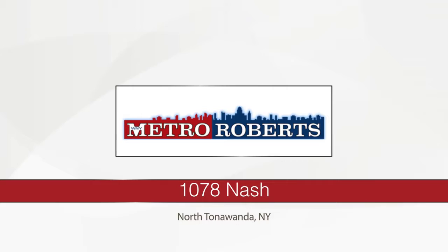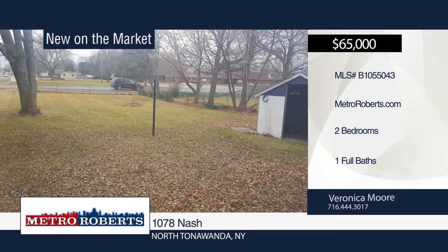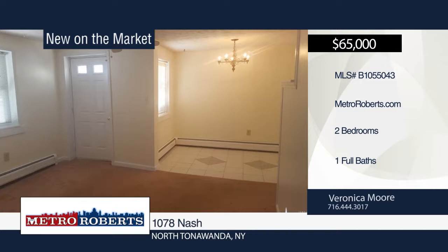Come see this cozy and quaint move-in ready two-bedroom, one-bath home. It features a freshly painted interior, eat-in kitchen, and finished attic with multi-purpose usage. This home sits on a nice-sized fenced lot with a shed. Veronica Moore has the keys and would love to show you everything this home has to offer. Call now to learn more.